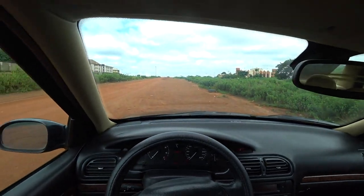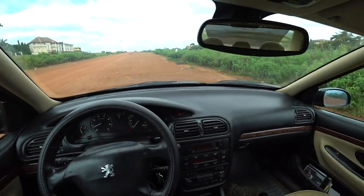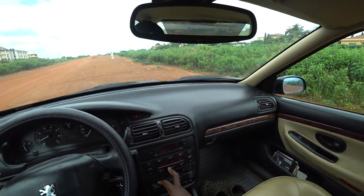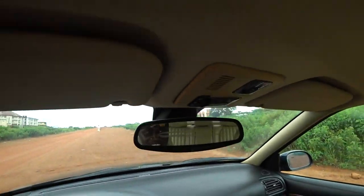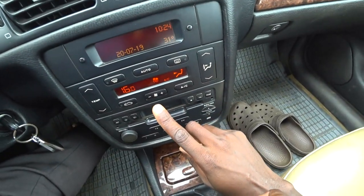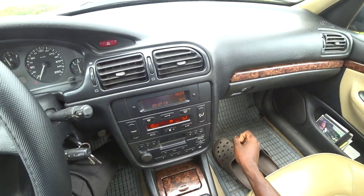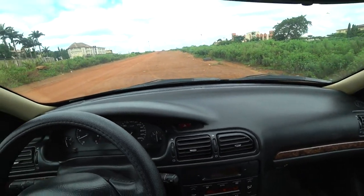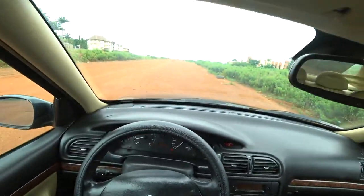The AC compressor just came on. The good thing about this Peugeot — and Peugeots generally — is the AC is oh-la-la. Look at where the blower is set: I'm barely at step one on the blower and yet it feels ice cold. I hardly go beyond step two.